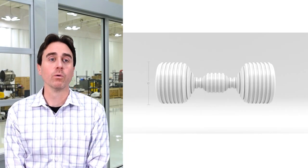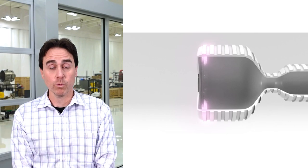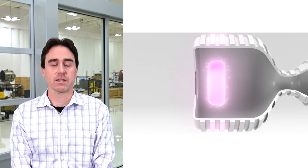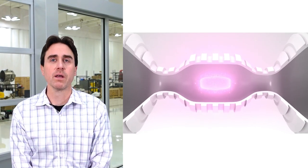Quick overview on what Helion's technology is. We take field reverse configuration plasmas, accelerate them to supersonic velocities and merge them in a central compression region within compressed thermonuclear fusion conditions.